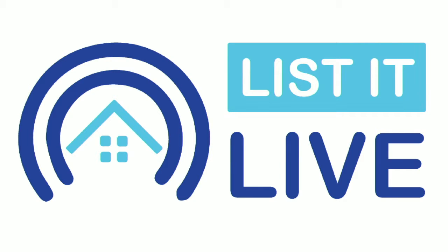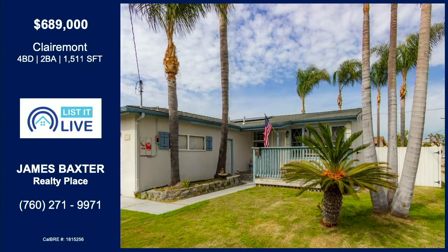You're watching Listed Live here on Facebook Live, where we give you a guided tour of the hottest homes for sale in San Diego. Starting it off with a hot home in Claremont, brought to us by James Baxter.